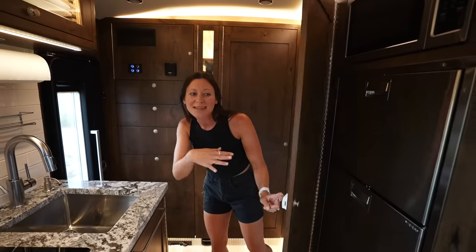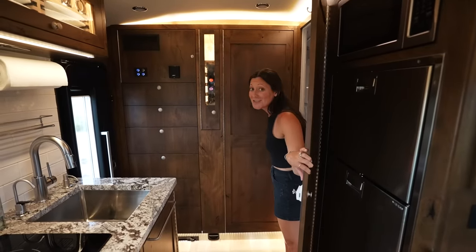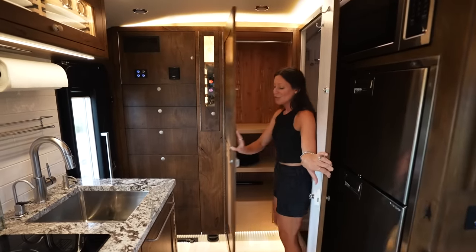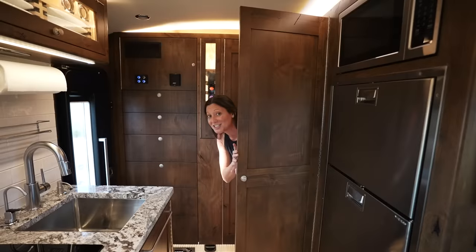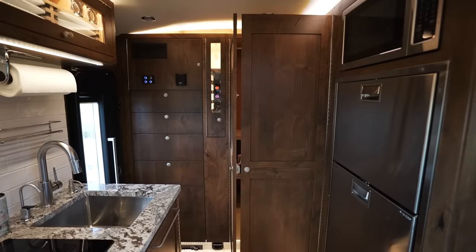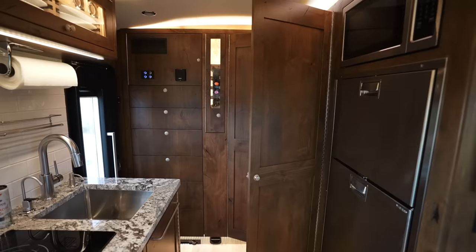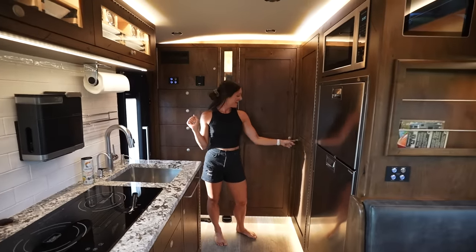If you're here with friends and you take a shower and need to change, the closet door is designed to perfectly match up with the bathroom door, and now you have a little private changing room — complete with your clothes hanging in the closet and a mirror.